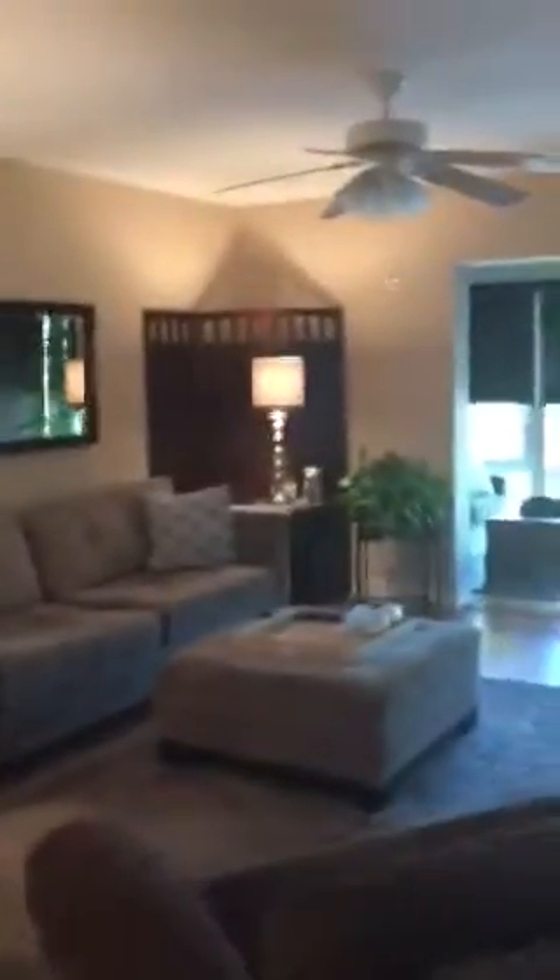Hi there, this is Susan Horn with Remax Services. I'm at my new listing in Colonial Club. It's beautiful and completely renovated — beautiful plantation shutters throughout, wood floors, smooth ceilings that have been redone, and a lovely kitchen.